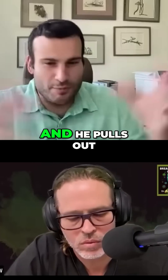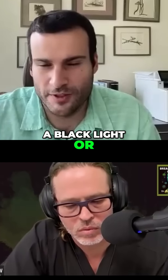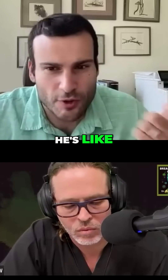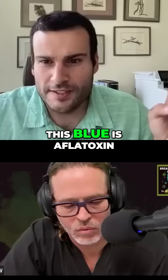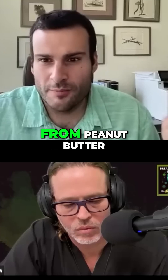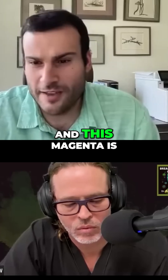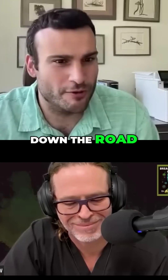He said, 'Oh great, let me show you this.' He pulls out these test tubes and puts them under a black light — a UV lamp. One is glowing blue, one is glowing green, and one is glowing red. He's like, 'You know what this is?' I said, 'I have no idea.' He said, 'This blue is aflatoxin B extracted from peanut butter. This green is aflatoxin G extracted from soy sauce. And this magenta is aflatoxin M extracted from some goat milk down the road.'